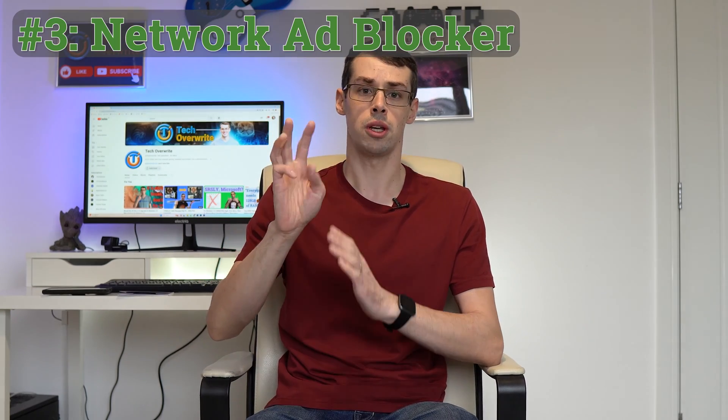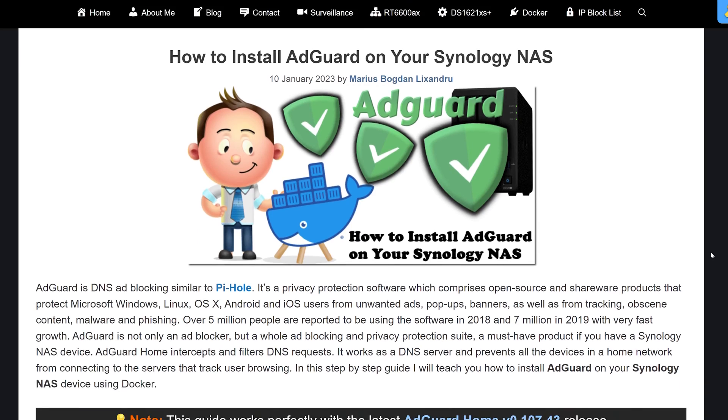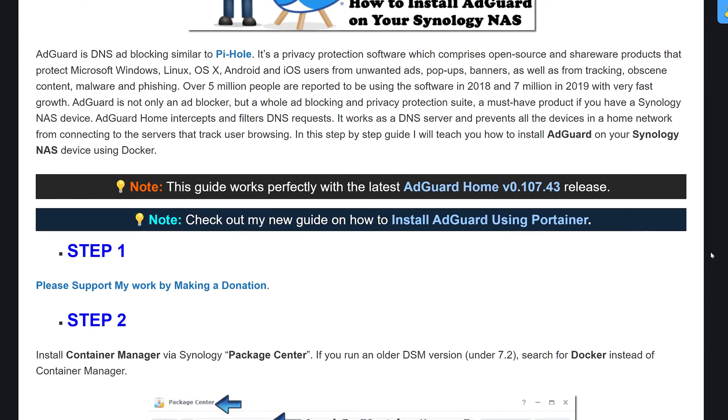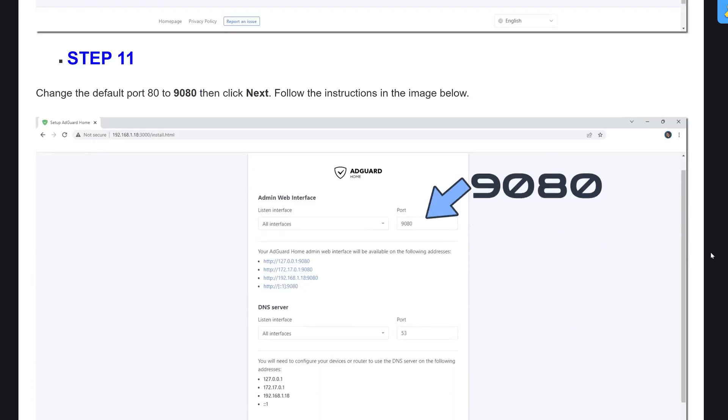The third cool thing you can do with your NAS is turn it into an advert blocker for all devices on your network, whether that's your phone or your computer — all your adverts will be magically blocked throughout your entire house. To do this, you can use a program like AdGuard or Pi-hole. This is installed within a Docker container on your Synology NAS, and once you've installed one of these services, you can configure it and it will then be available as a network-wide ad blocker.